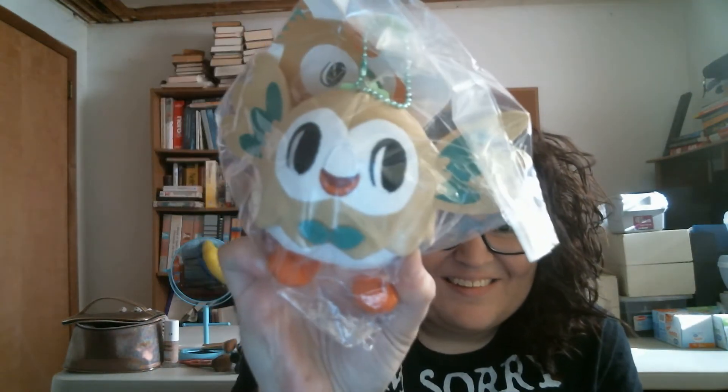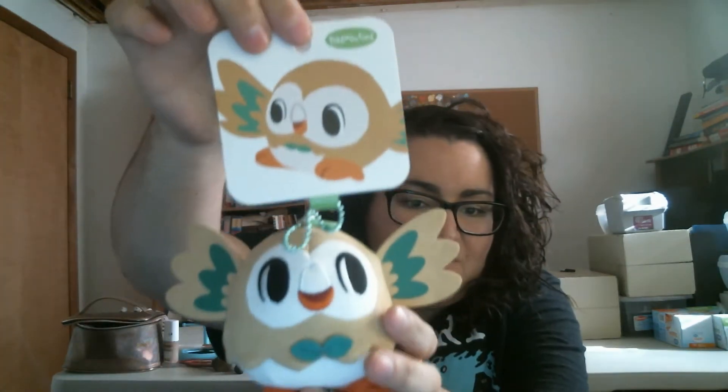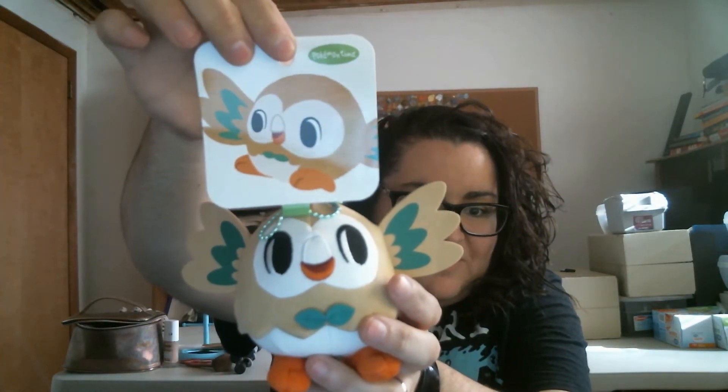Oh my gosh yes! I got the round boy - I love Rowlet. I'm gonna rip the bag because I'll keep him - I love Rowlet. This is a Pokemon Time Rowlet. So cute, I love this.